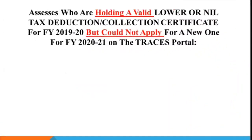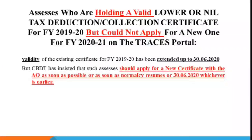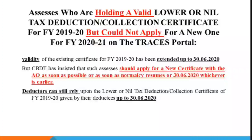For the next category — assessees who have a valid lower deduction certificate but have not yet filed an application — the validity of the certificate has been extended until 30th June. However, CBDT has said they have to apply by 30th June, or whenever they apply, whichever is earlier. Deductors can still rely on the previous certificate until 30th June, the same as mentioned in Category 1.